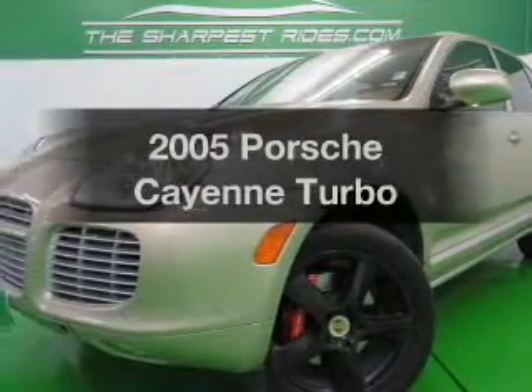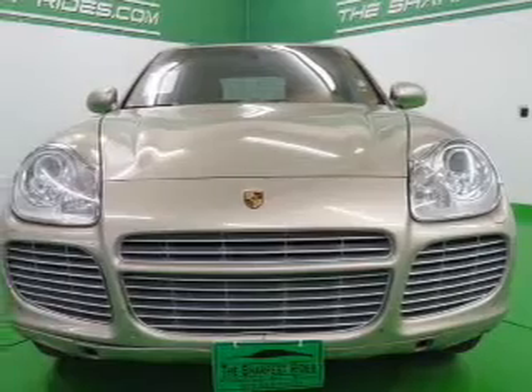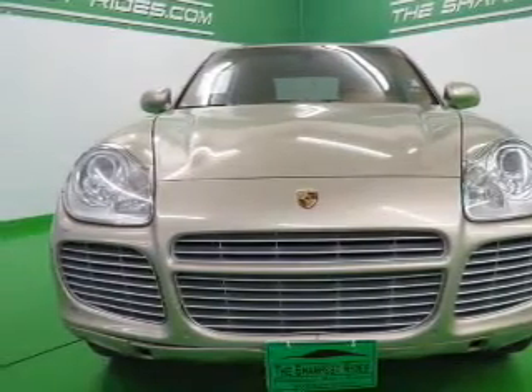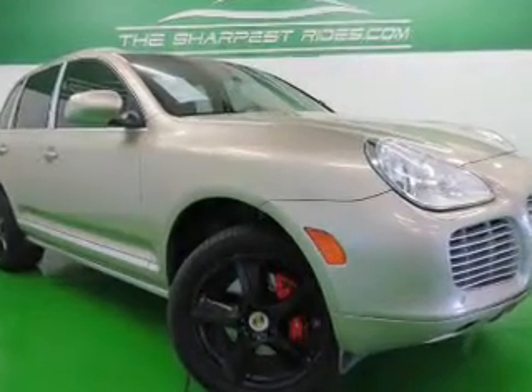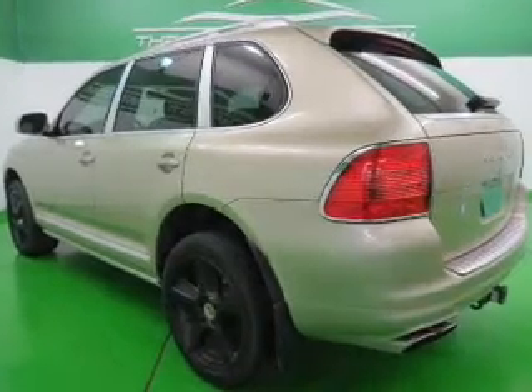Imagine yourself in this 2005 Porsche Cayenne — everything you need under one roof with this great vehicle. The powertrain includes all-wheel drive with a powerful 8-cylinder engine driven by a 6-speed automatic transmission. Navigation is also included to help you get to your destination with ease.